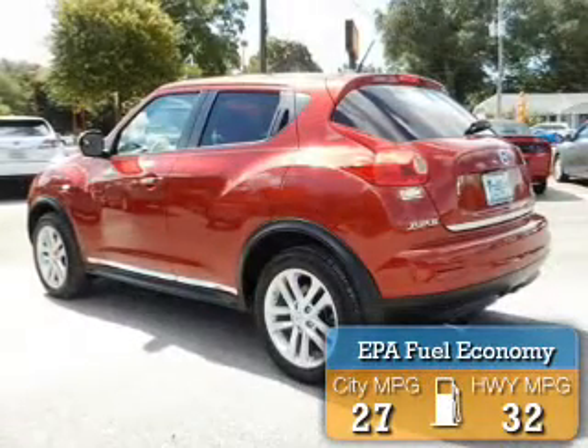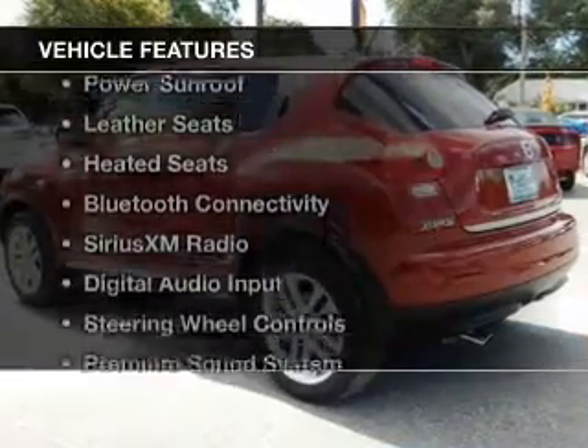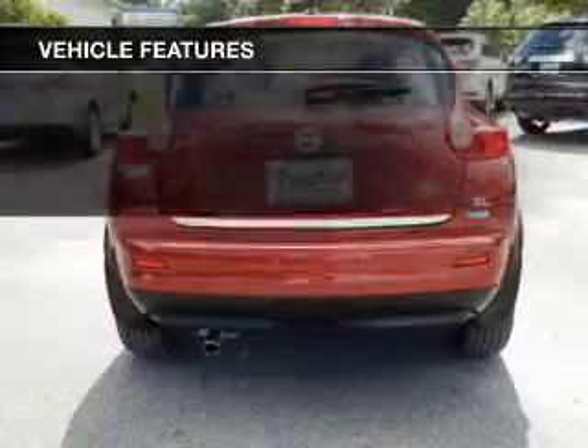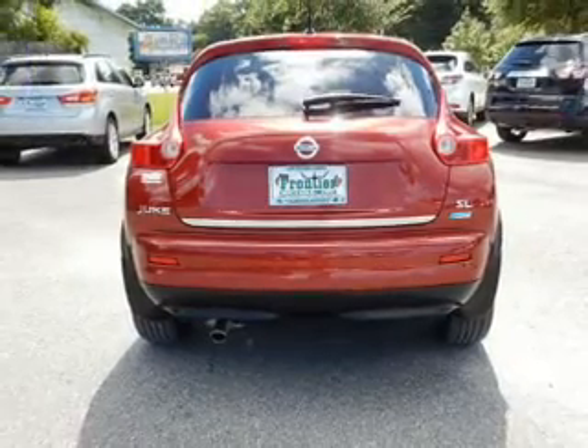Great fuel efficiency saves you money by requiring fewer trips to the gas station. The features include a turbocharger, a power sunroof, leather seats, and heated seats.